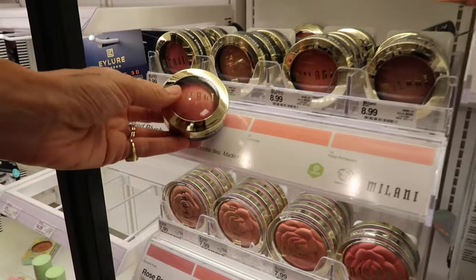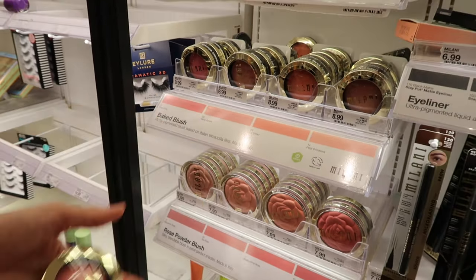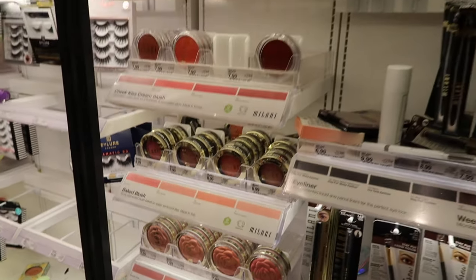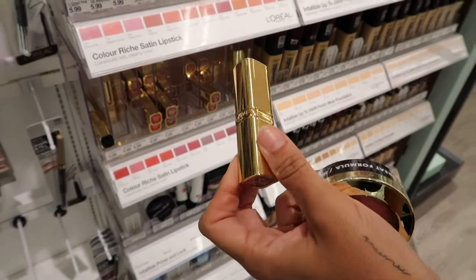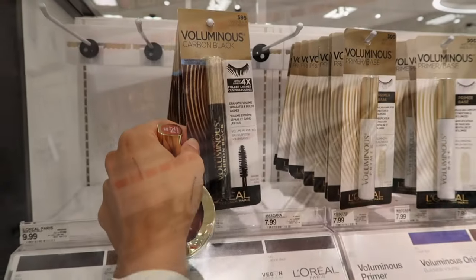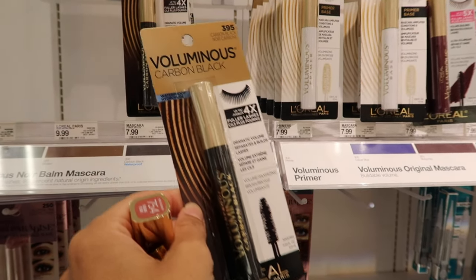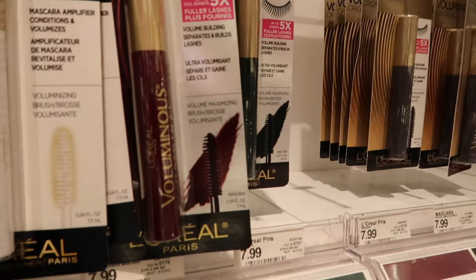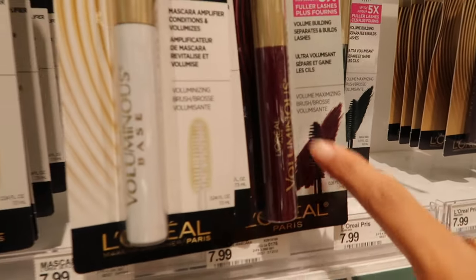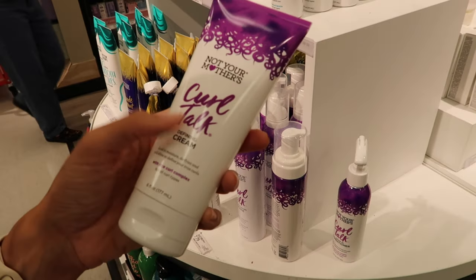I'm excited about Milani Dolce Pink — I want to try that one. I think this Sugar Plum color looks really pretty too — I've never tried it but it could be hit or miss. I'll try it when I get home. Bringing back this mascara — an OG favorite. The deep burgundy color is also fun and could be really cool for fall.